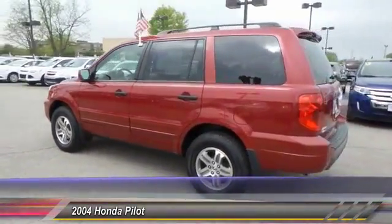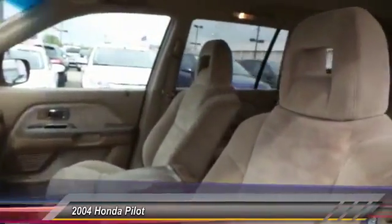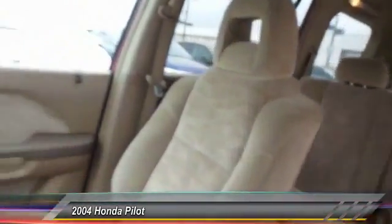Here are some of this vehicle's great options: dual airbags, power steering, front air conditioning, alloy wheels, and four-wheel disc brakes.